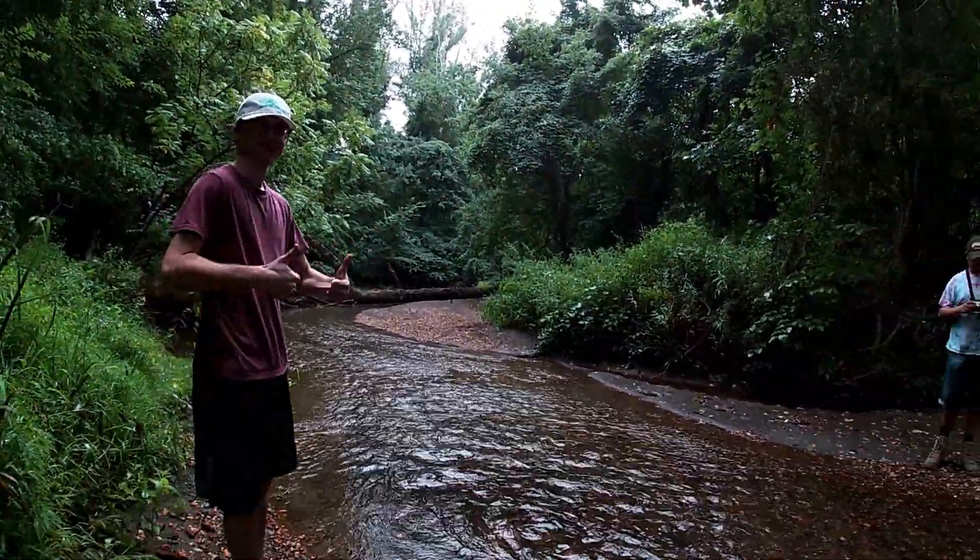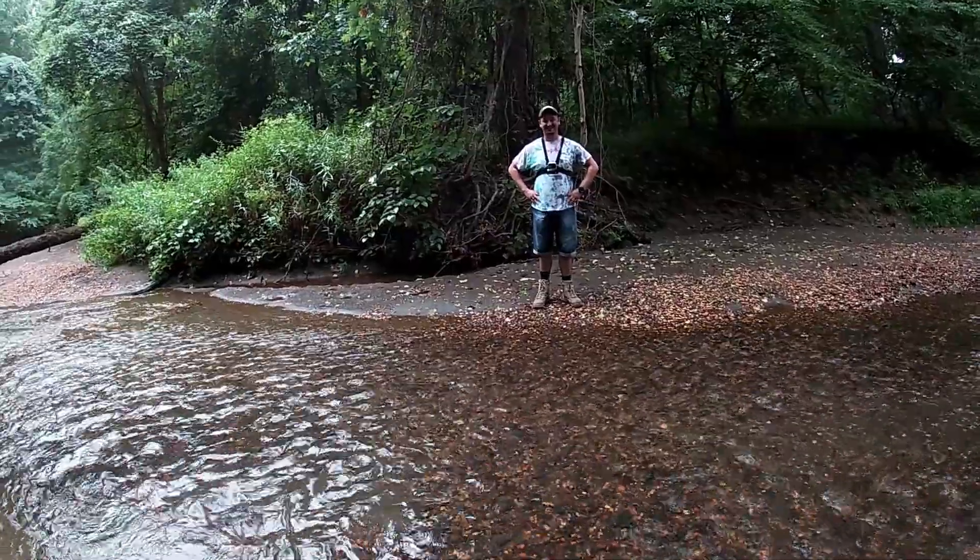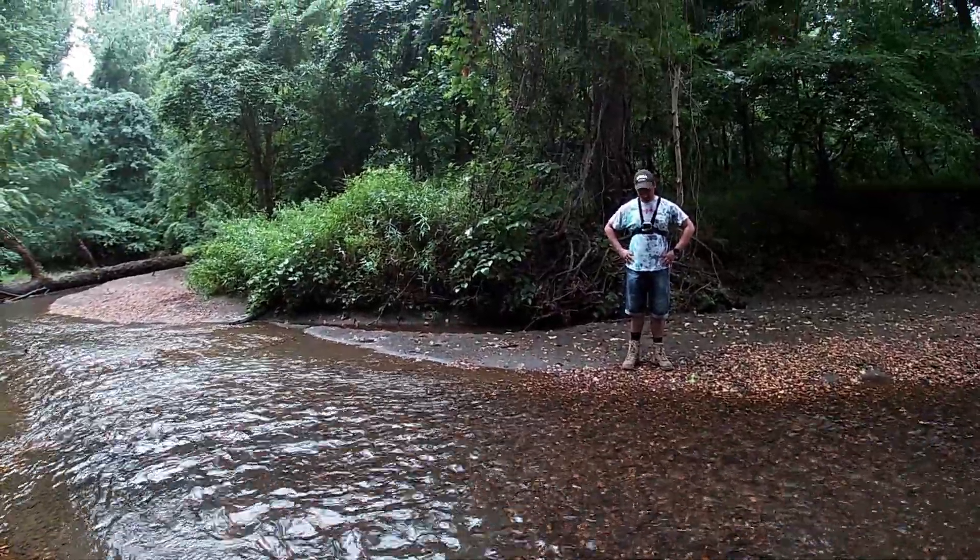Hey there everyone, NJ Fossils. I'm out with my friends Zach and Jake. We're out fossil hunting today in some of New Jersey's Cretaceous streams.